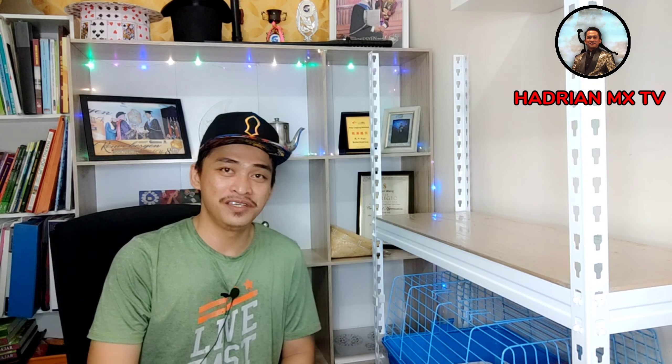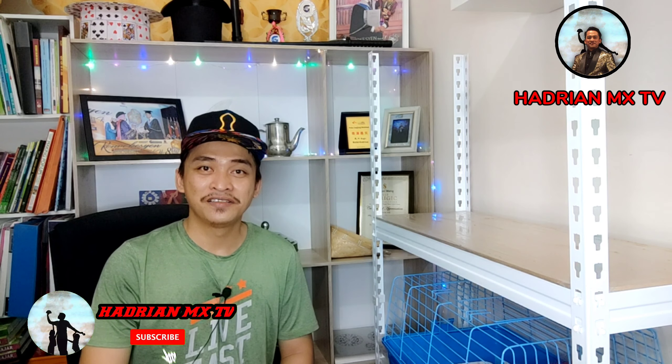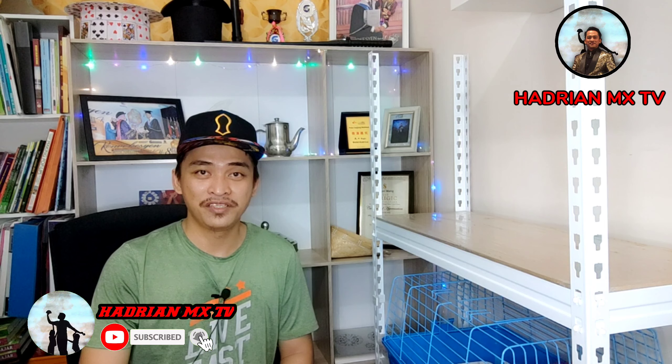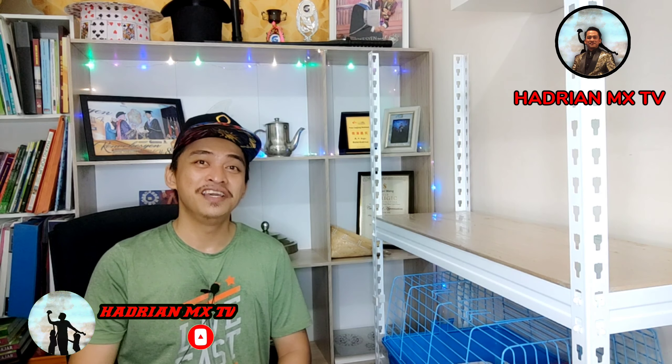Hi, what's up everyone! Welcome to the channel Hadrian MX TV, I'm Hadrian MX. For those who are new to this channel, don't forget to click like and subscribe to Hadrian MX TV so that you don't miss info and updates in the future.